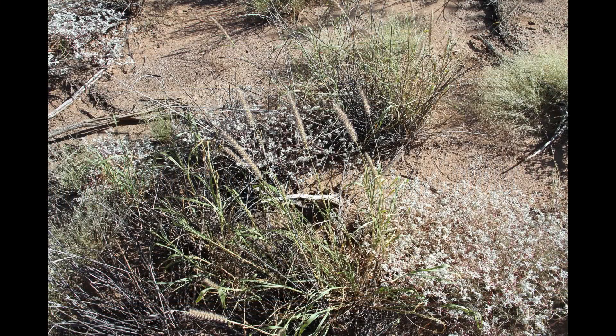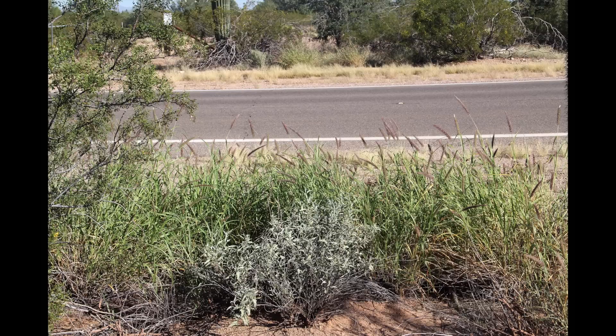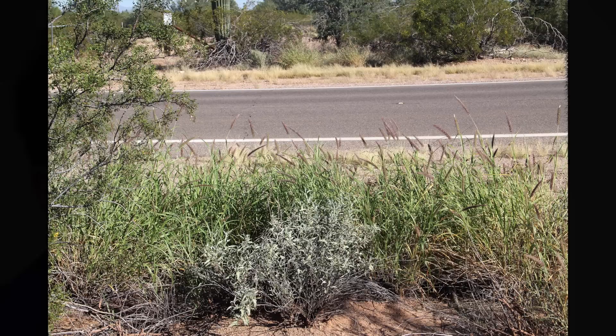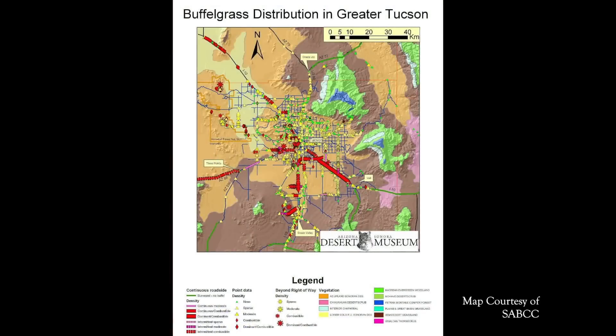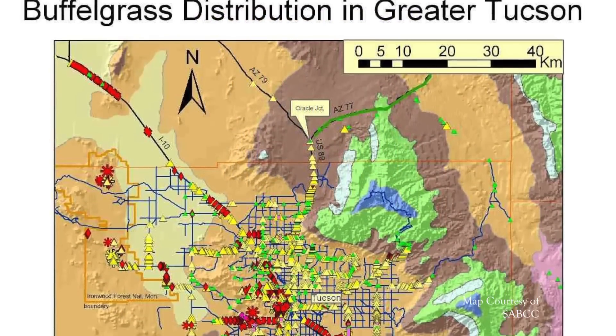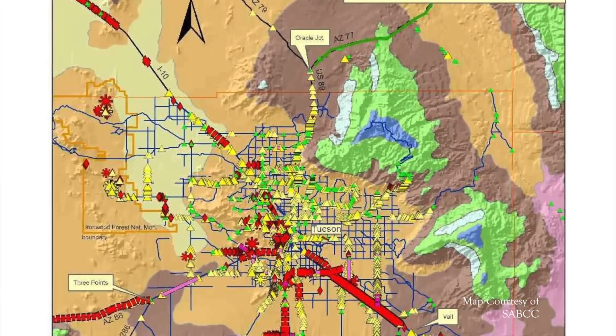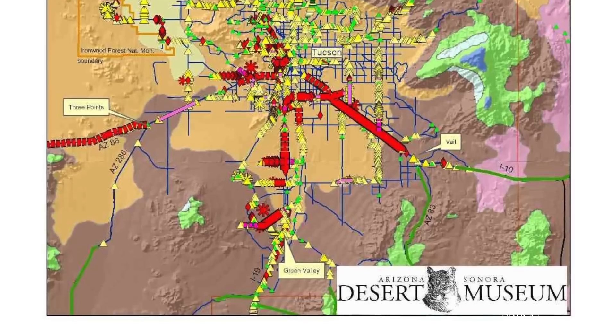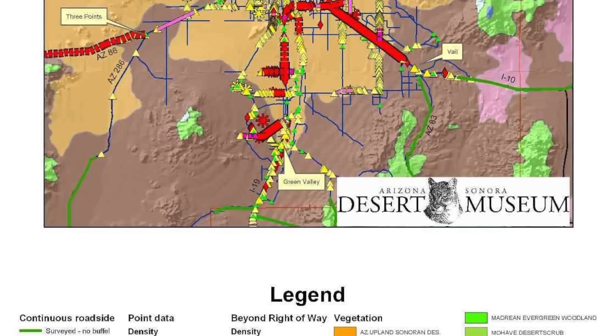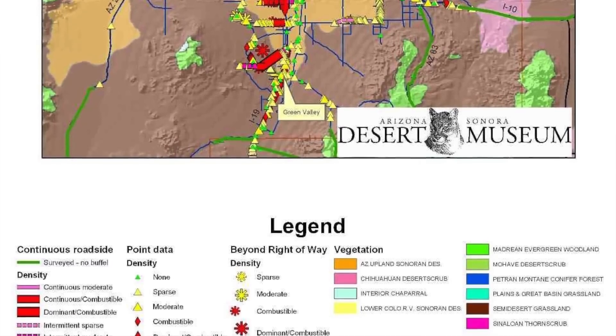Buffelgrass is an invasive species, which means it grows very aggressively and it grows all across the landscape. At this point it has invaded to the point that it is not possible to eradicate it from the landscape. It's in too many places that are inaccessible and it would be prohibitively expensive to put that kind of resources into it. What we can do is decide where our most important places are to protect.